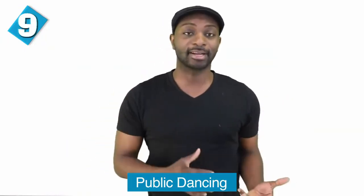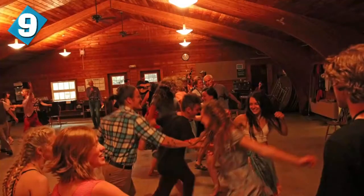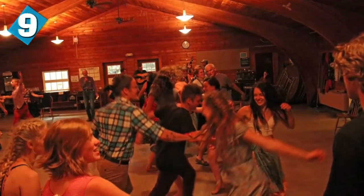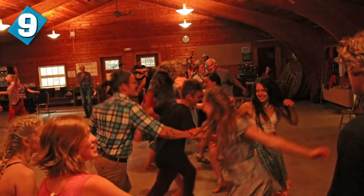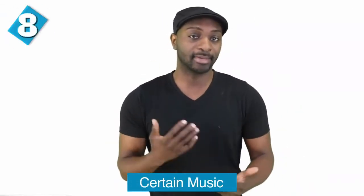At number nine, we have public dancing. Although dancing has been a part of Persian history and tradition, Islamic law in Iran says public dancing is illegal. On top of that, there are strict dance laws based on an individual's gender, and women are not allowed to dance in the presence of men who are not their immediate family members. Even making videos of Iranian women dancing and sharing them on the internet is seen as a crime. There's also certain music that's illegal, determined by the Marja — the highest level of Usuli Shia authority. Iran's official media has been forbidden to broadcast certain kinds of music and music videos.